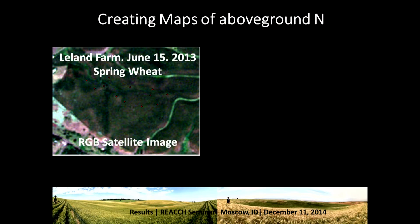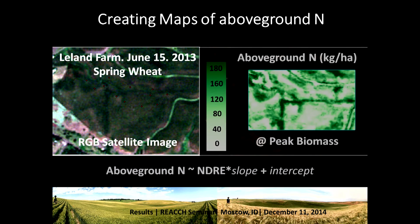Now we have our satellite image and want to create a map of above-ground nitrogen. If you just look at the red-green-blue satellite image — the same bands used to create a digital picture — the field looks relatively green, though you can see the red dots marking our long-term monitoring sites. But if you use an NDRE image and combine it with the slope and intercept of that validation regression line, you can create a map of above-ground nitrogen ranging from low in white to high in green, and you can see how this spatially varies across the field.